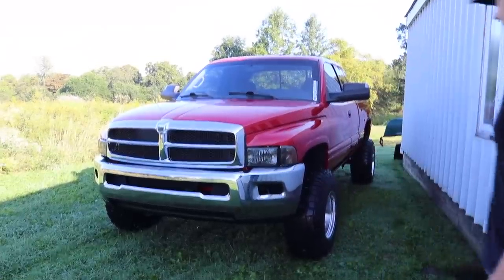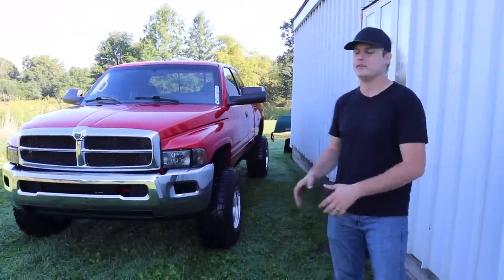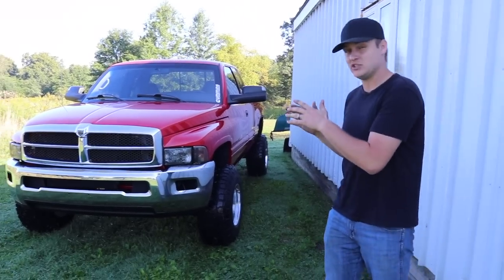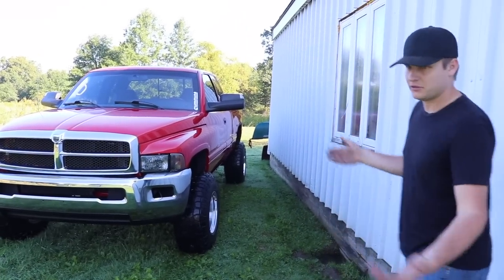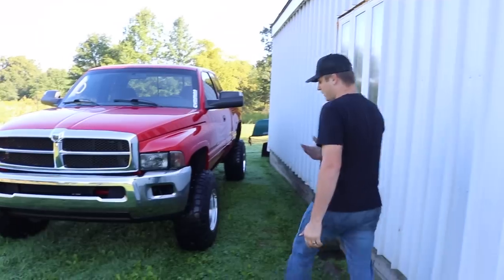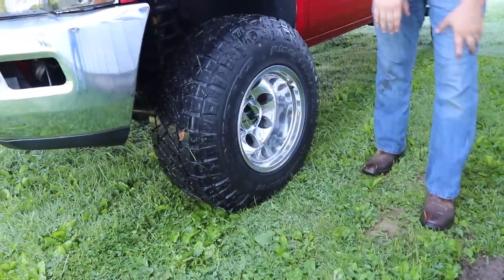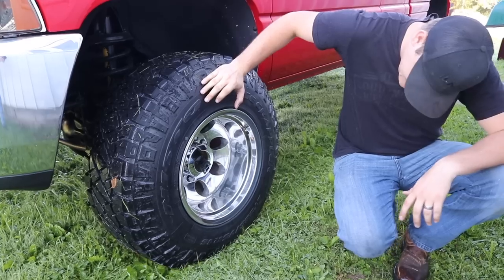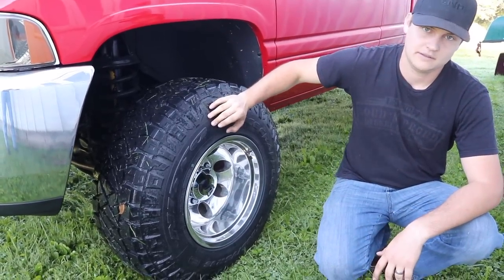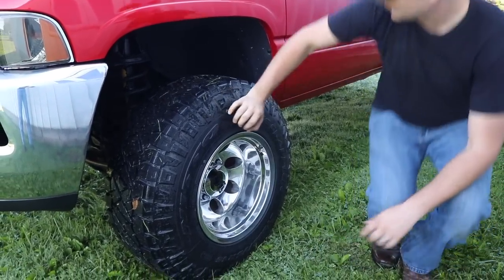Here's the setup for the truck. Never done this setup before. We've done Mickey Thompsons before, done some pro cops and stuff, but we've never done a 16 by 12 wrapped in basically a 33 by 11.5. Thing looks sick. They're a Mickey Thompson Classic 3 and they're the Nitto Ridge Grapplers. For everybody wanting the exact specs, they are a 285/75/16, 16 by 12, with I think a four and a half inch backspacing on it, per the listing.